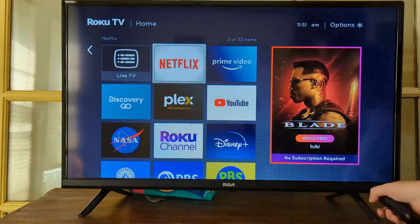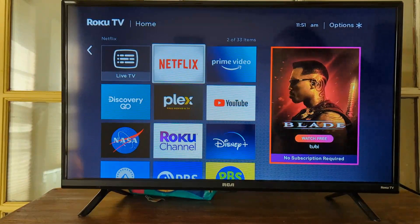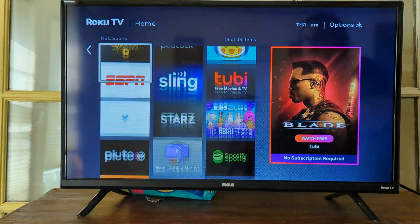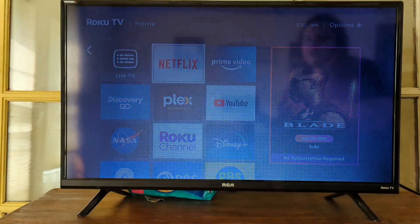We're talking about this RCA Roku TV. I love Roku. I have another TV that is not a smart TV and is not nearly as good or as nice as this one. I was so glad to get this upgrade because it moves really fast. We have a ton of apps on this thing that allows us to have all of our stuff in one place, and it's very easy to watch.